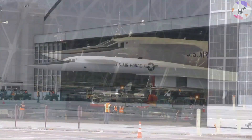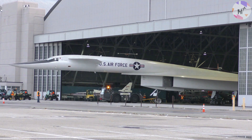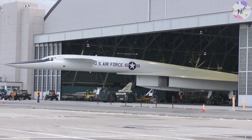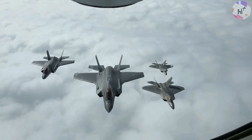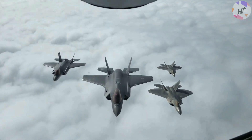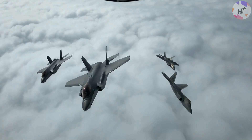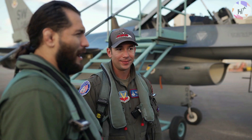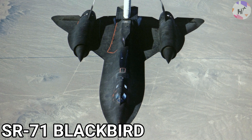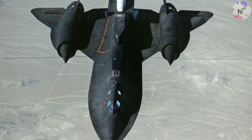The XB-70 was the wrong plane for the wrong time. While a technological marvel, it emerged precisely when manned aircraft were allegedly being replaced by ballistic missiles, and when it was becoming increasingly clear that high altitude and speed alone were not enough to defend against surface-to-air missiles or the next generation of Soviet fighters. Despite failing to fulfill its initial purpose as a strategic bomber, the Valkyrie project helped develop later designs, including the B-1B Lancer bomber and the SR-71 Blackbird. It was, by most accounts, the fastest bomber ever built.